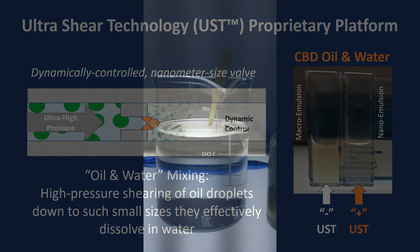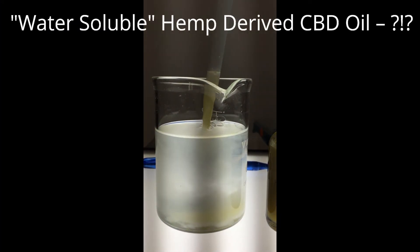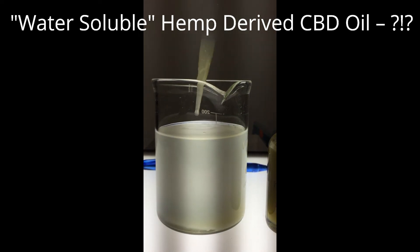These data are very exciting and highlight the amazing capability of our new Ultra Sheer Technology platform. But seeing is believing. Here is the CBD oil product claiming to dissolve in water. You can see how it comes out like toothpaste, settles to the bottom,